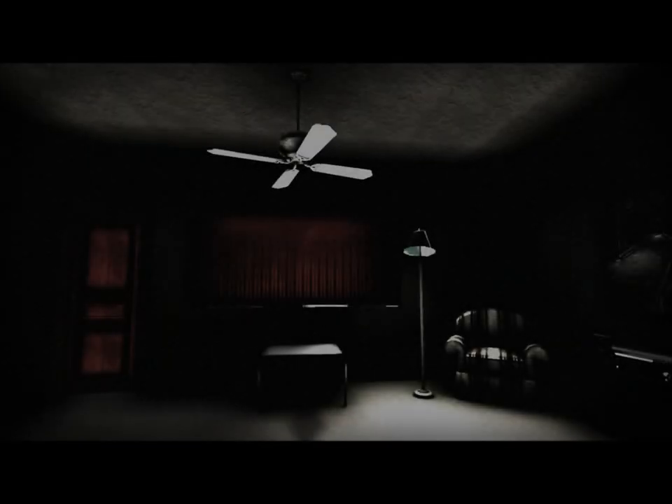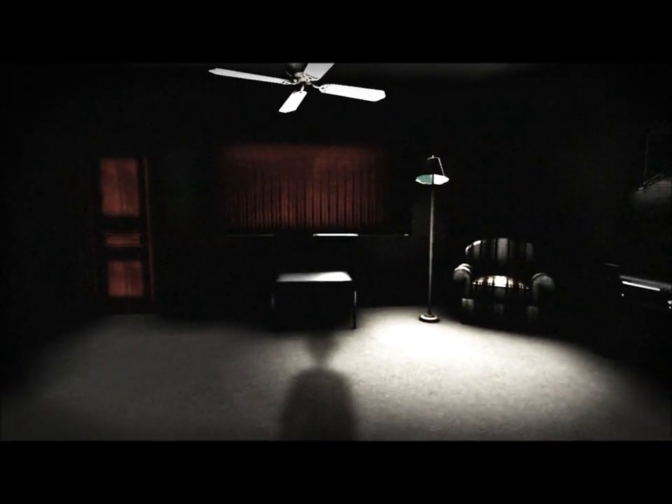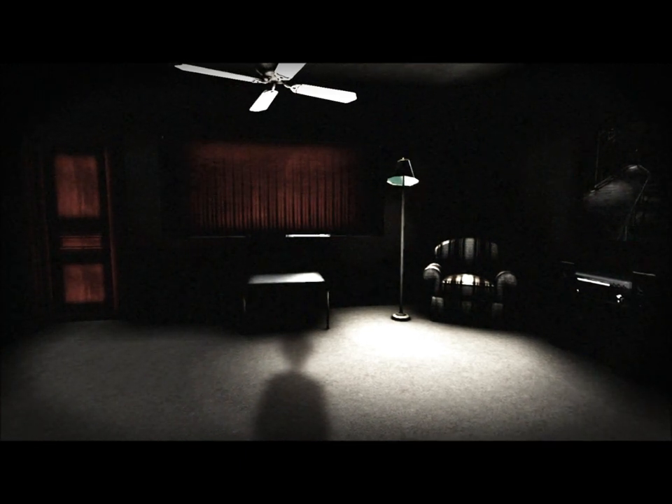Oh. Ominous music. Oh God. I'm so bad at scary stuff, guys. Alright, keep it together. Keep it together. Oh. Huh. Okay, well — weird looking room. Hold on one sec, guys.